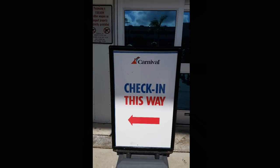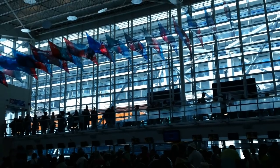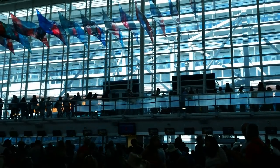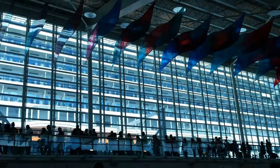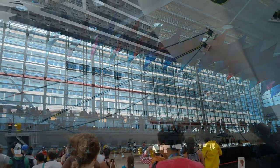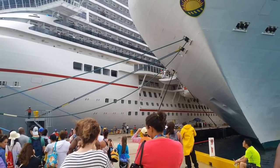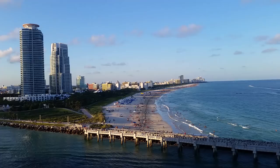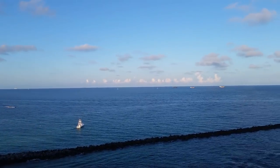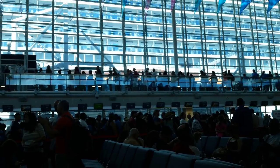Your first stop when checking in will be security, where everyone walks through — it's usually a fairly steady and speedy process. Next you'll enter the terminal. Here is where some changes are being made. It used to be that with Carnival, for example, you had about a three-hour window for boarding time and there could be a pretty long wait, but now some cruise lines are giving you a more specific time to check in at the terminal with a much better 30-minute window, cutting down on wait time and keeping things far more organized.